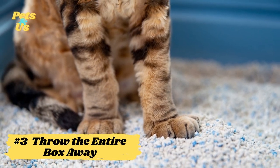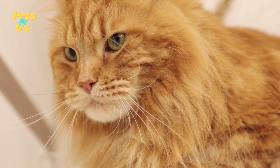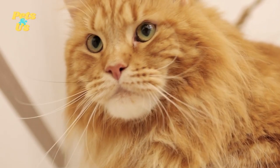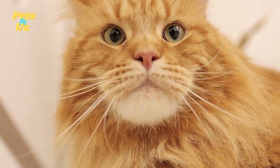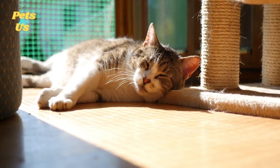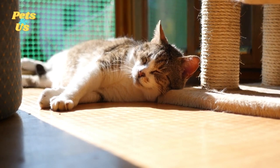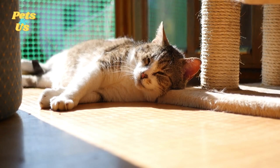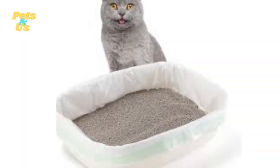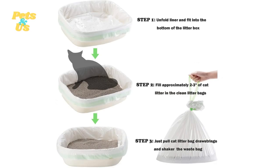Number 3: Throw the entire box away. Sometimes there's no amount of scrubbing that can save a litter box — the odors are too deeply embedded into the material. This can happen with any kind of litter box, but plastic ones are especially vulnerable. As your cat digs through the litter, they create small grooves at the bottom of the box. These grooves become havens for odor-causing bacteria and fungi, and they can also lead to disease-causing microbes infecting your cat. You should toss the entire box once a year and start fresh. Another option is to use litter liners inside the box — you can just toss the liner every month or so without needing to replace the box itself.